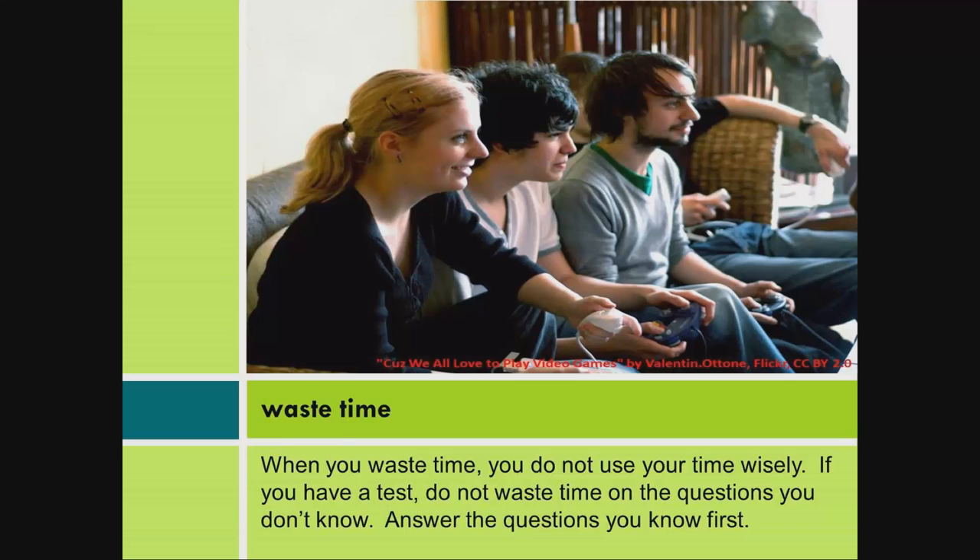Waste time. When you waste time, you do not use your time wisely. If you have a test, do not waste time on the questions you don't know. Answer the questions you know first.